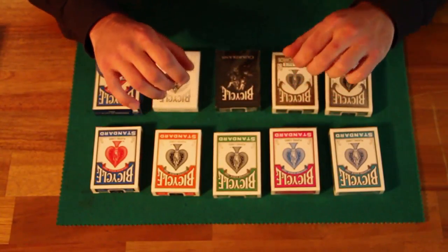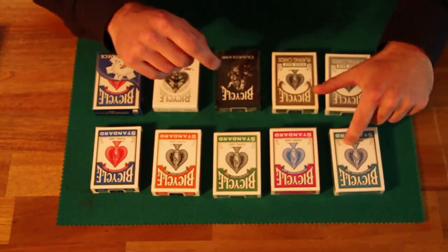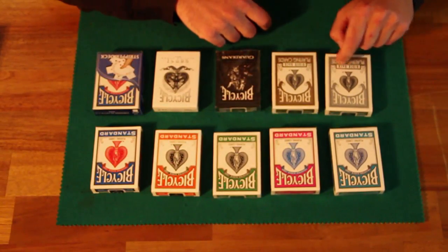Hi there, all you lovers of magical entertainment. Turquoise, pink, green, orange, blue, silver and gold.